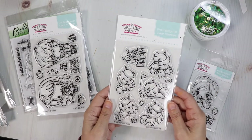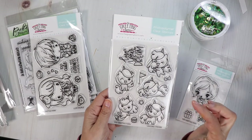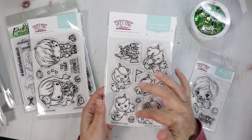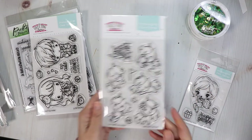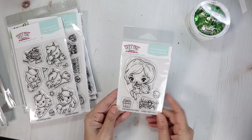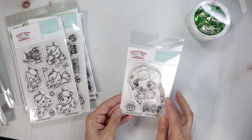Then we've got Unicorn Dreams with some cute unicorns in different poses. 'Live your dream' — there's a flag, a bow, a star, and a cupcake. Then we've got Cheeky Birthday where you get the sentiment 'happy birthday,' a cupcake, a present, and the beautiful cheeky girl.